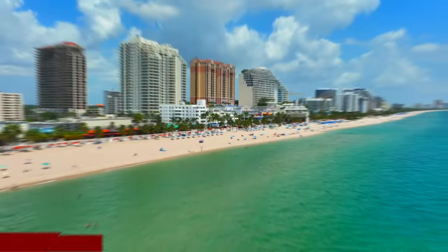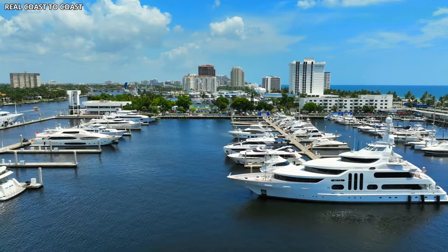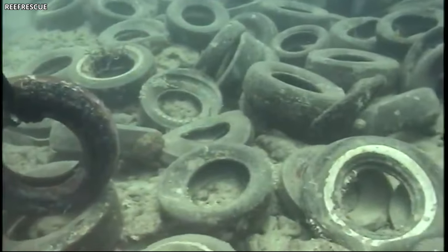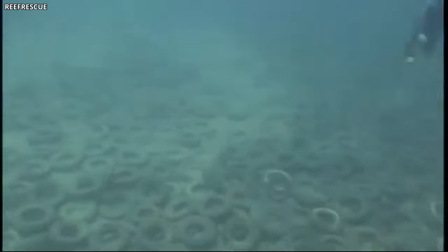Let's take a step back to the 1970s. Near Fort Lauderdale in Florida, there was an attempt, not very well known, aimed at protecting the local coral reefs. To help, individuals placed a colossal number of old tires — precisely two million — directly onto the reef. You may be shaking your head thinking, what a bizarre idea, and indeed it was.